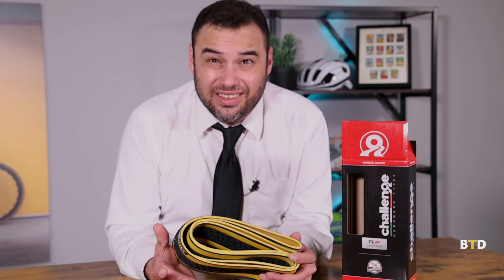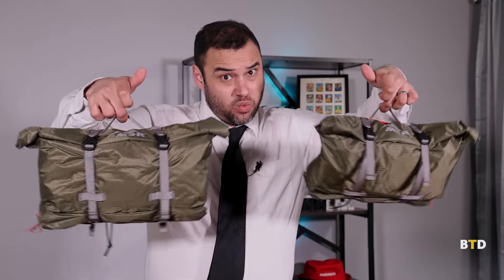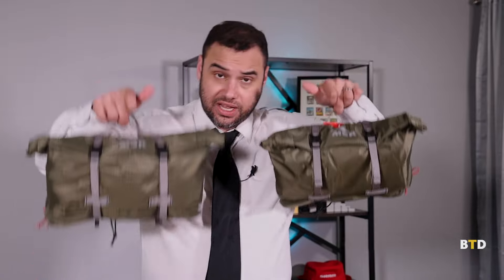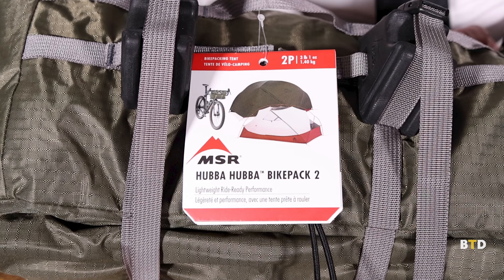Up next, we have the MSR Hubba Hubba Bikepacking Tents. Comes in a one-person and a two-person — and there's not really much difference in size, which is pretty cool. The one-person tent comes in at two pounds, one ounce; the two-person is three pounds, one ounce. So for one extra pound, you get an entire extra person. Both have handlebar strap compatibility for easy mounting, easy setup, and are totally waterproof. Get out there for some adventure — bring a friend.